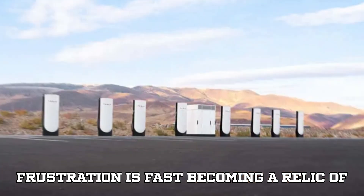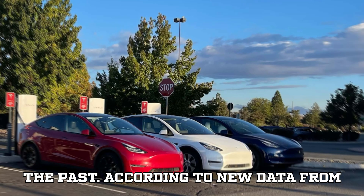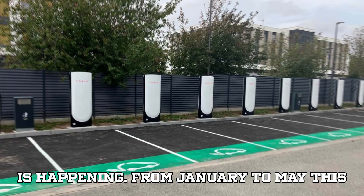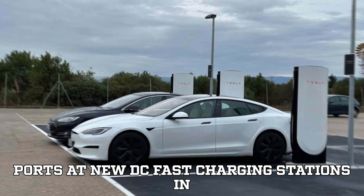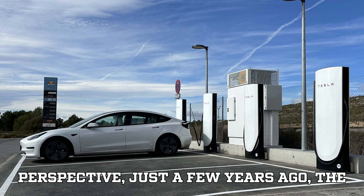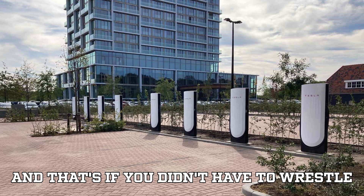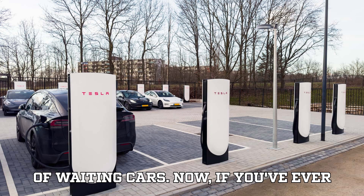But good news — that frustration is fast becoming a relic of the past. According to new data from research firm Peren, something exciting is happening. From January to May this year, the average number of charging ports at new DC fast charging stations in the U.S. climbed to a whopping 4.7 ports per station. To put that into perspective, just a few years ago the norm was one or maybe two ports.